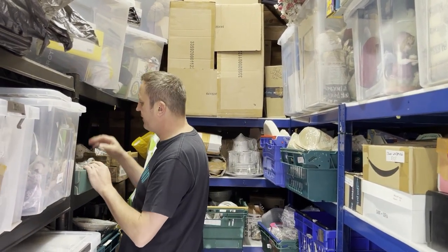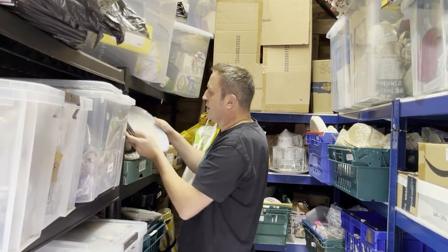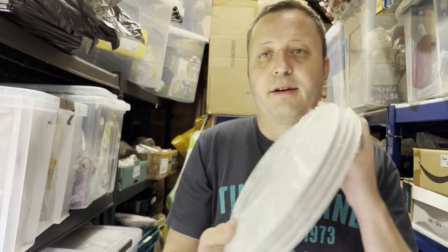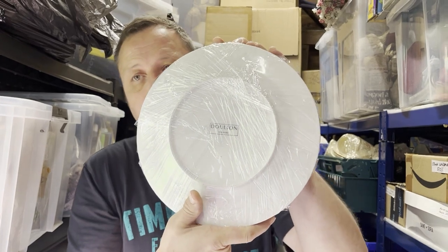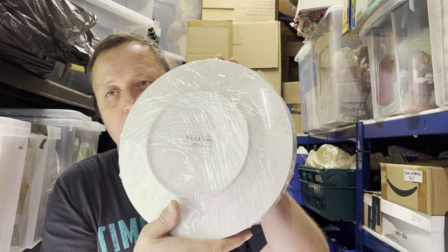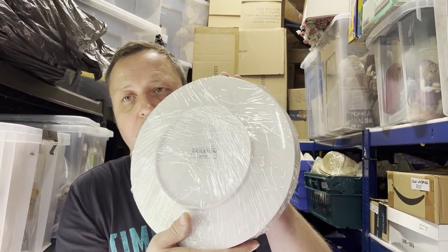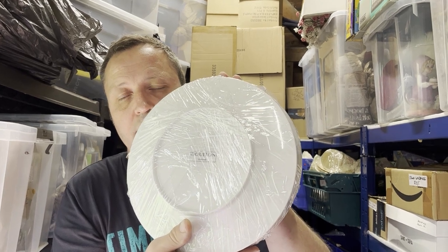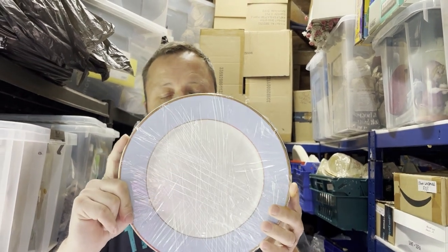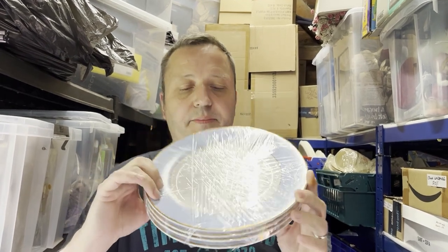Royal Doulton — sorry, Dalton — Bruce Oldfield dinner plates, four of them. They cost two pounds 27 and sold for 29.99 in less than two weeks. They could be from an auction pickup or a charity shop pickup, because we had two identical lots in the same week.